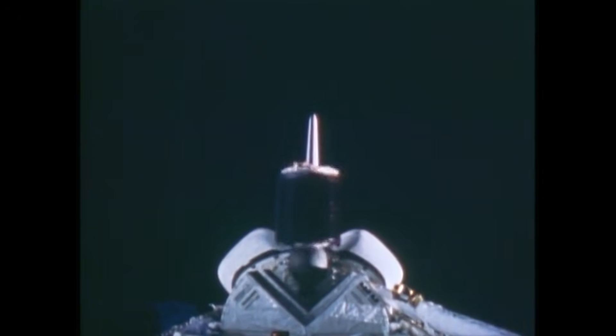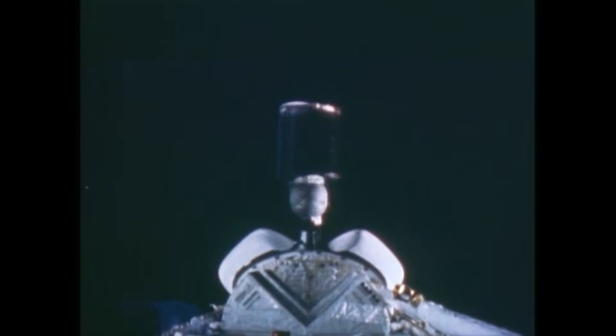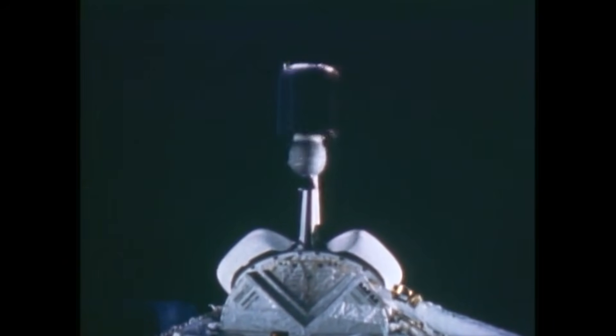At the time, satellites were considered disposable once launched — they were never meant to come back for repairs. With a potential loss of nearly $200 million, NASA made the rare decision to send astronauts back into orbit to retrieve the satellites.